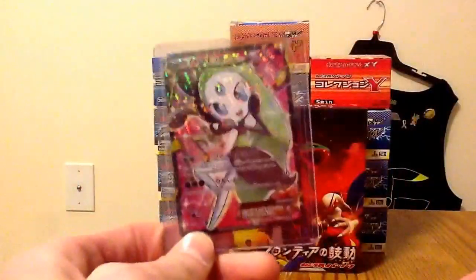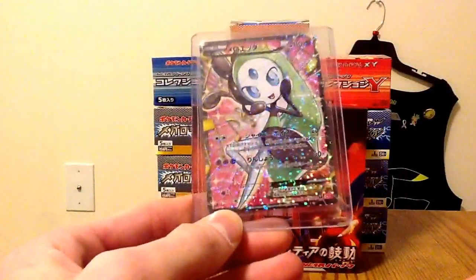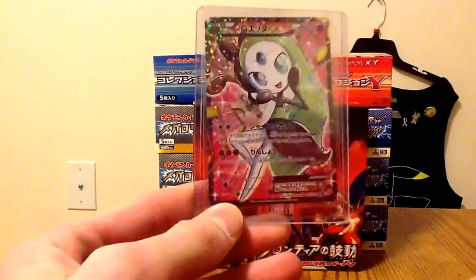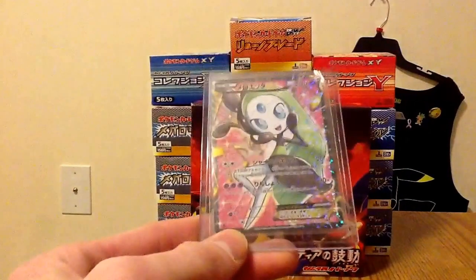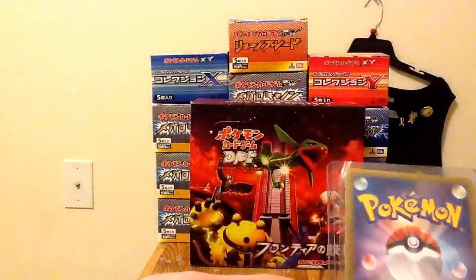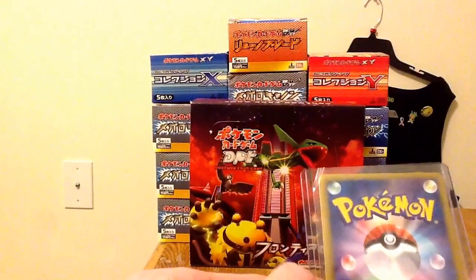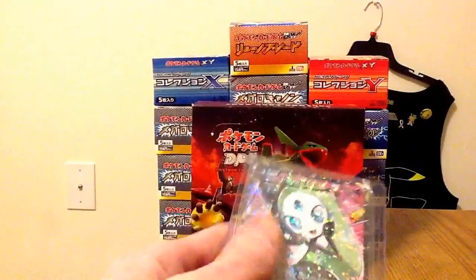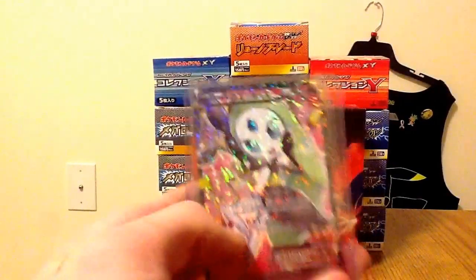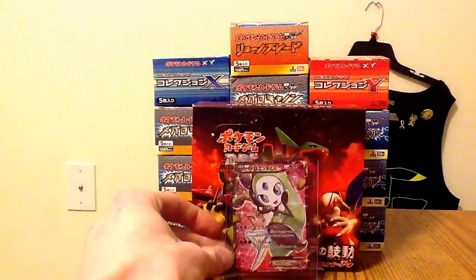I got this Meloetta. I needed this card for my second complete set. I had two of everything but the Meloetta. This thing's pretty perfect. The border's a little bit bigger over here, but you're going to get that with Japanese cards. Some borders are always bigger, but they always come out mint — they always just come out so perfect.